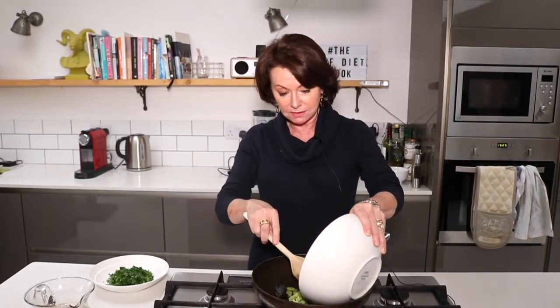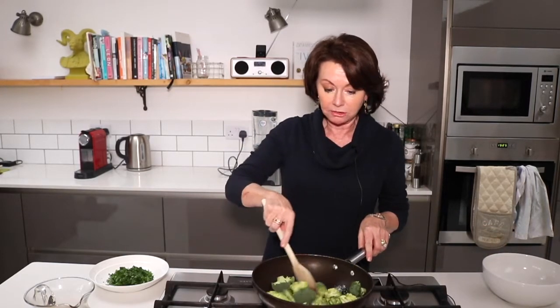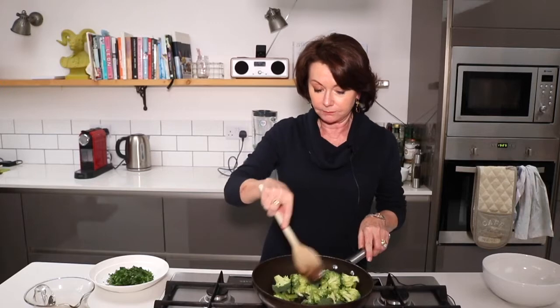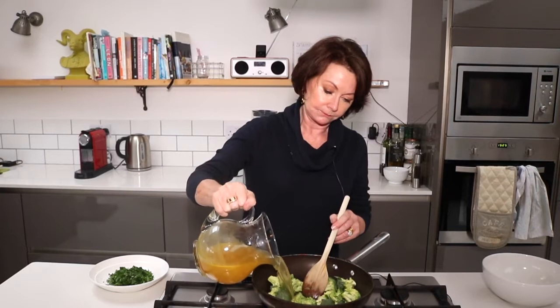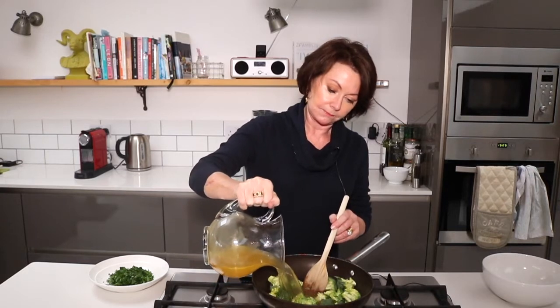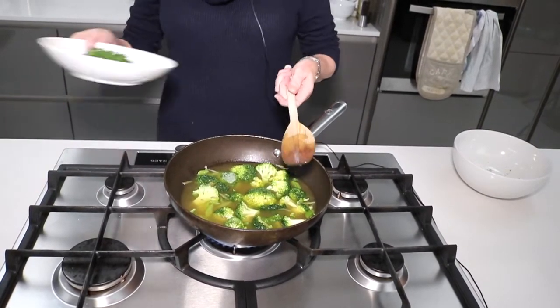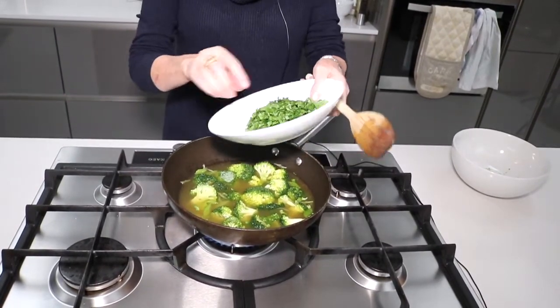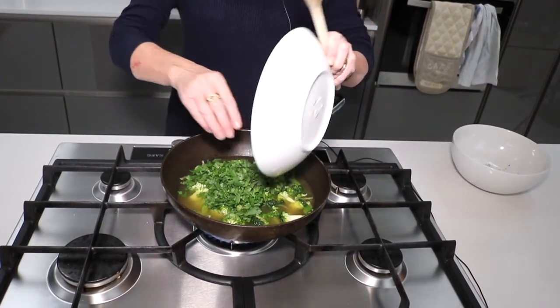I'm going to add broccoli, and broccoli is one of those amazing super greens that's really rich in calcium, fibre and folate — really important for fertility and for pregnancy. Now I'm going to add chicken stock, and I'm also going to add parsley, which is very rich in many vitamins and minerals and is a very good cleansing herb.